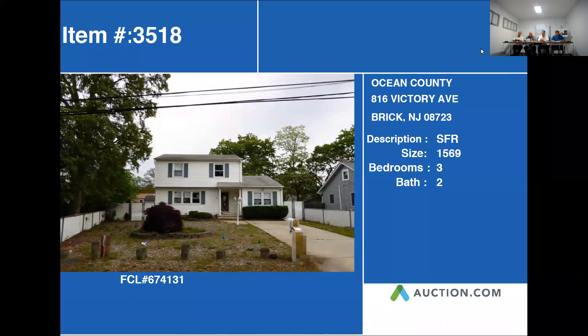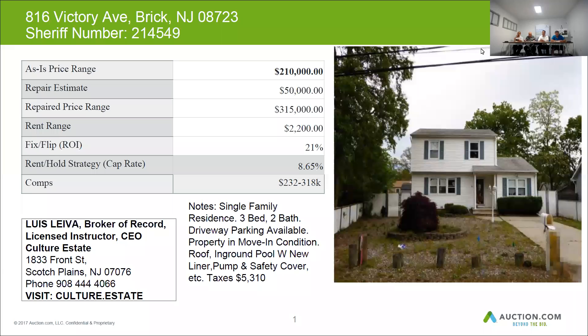Our next property is D16 Victory Avenue in Brick. This property is approximately 1,569 square feet with three bedrooms and two baths. On our next slide, we'll also see that this is confirmed to be a single family with three bedrooms and two baths.